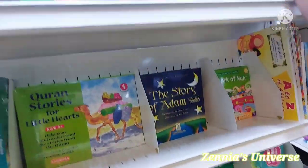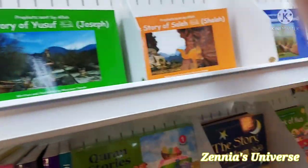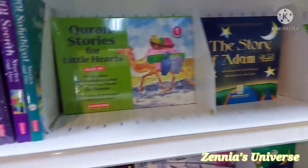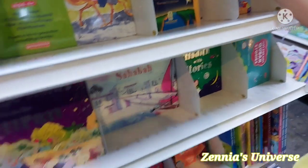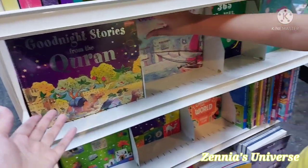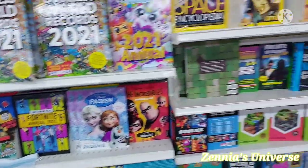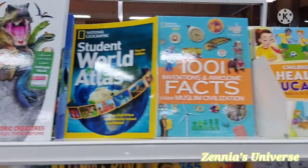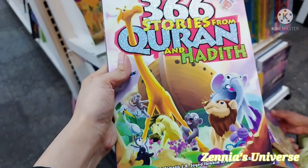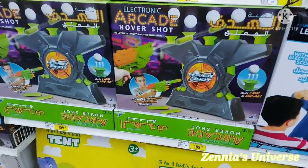Then we went into the Islamic and prophets section. There were books about Prophet Yusuf, Prophet Salih, and Prophet Adam. There was 'Grand Stories for Little Hearts' and all types of Quranic story books — we actually bought the 'Goodnight Stories from the Quran' series. There was also the Guinness World Records for 2019, 2020, and 2021, educational books about dinosaurs, '100 Facts,' and '366 Quran Stories and Hadiths.' Then there were electronic basketball games and arcades!